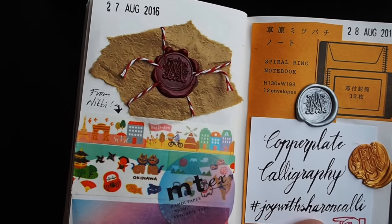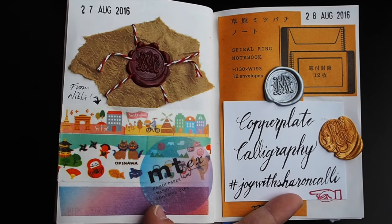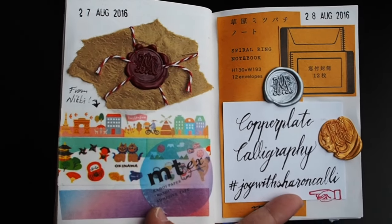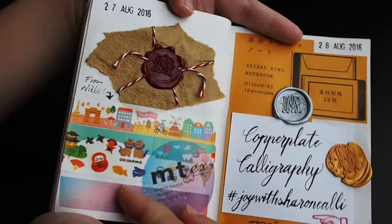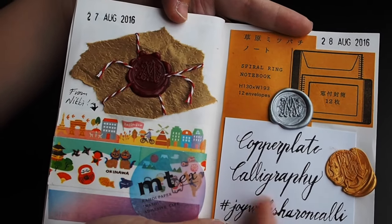I got various colored wax and two different stamps. This is a smaller stamp — I have a bigger stamp but it's really difficult to use. More new washi tapes from my penpal, and I also attended a copperplate calligraphy class. I'm not so good at it yet but I'm trying to improve myself.